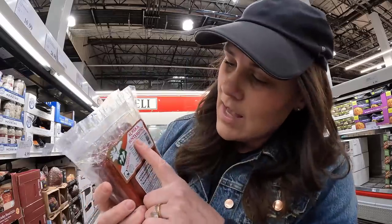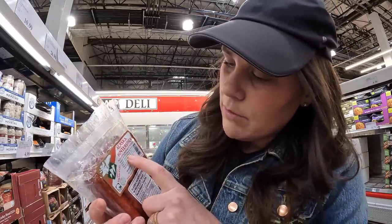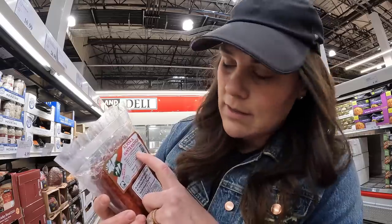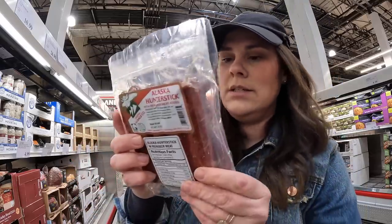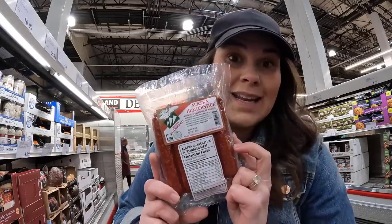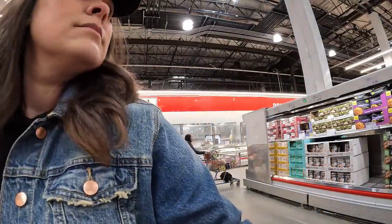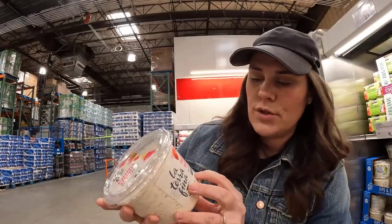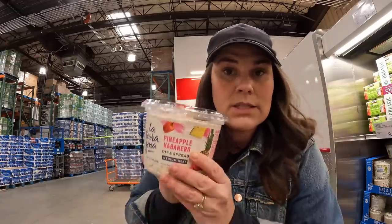Here's another one that says 'Alaska hunter stick with reindeer meat' — but it's beef, pork, milk, salt, and then less than 2% reindeer meat. This is $14.99. I've never seen this before — pineapple habanero spread. I'm sure it's yummy, but it says medium heat.